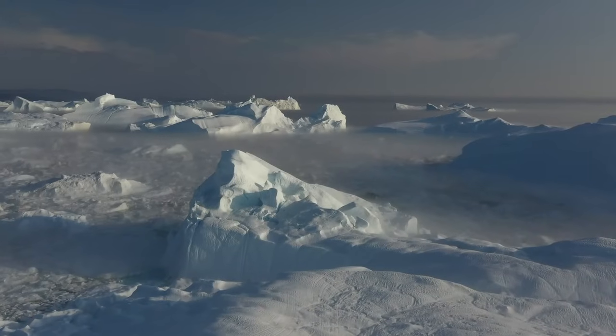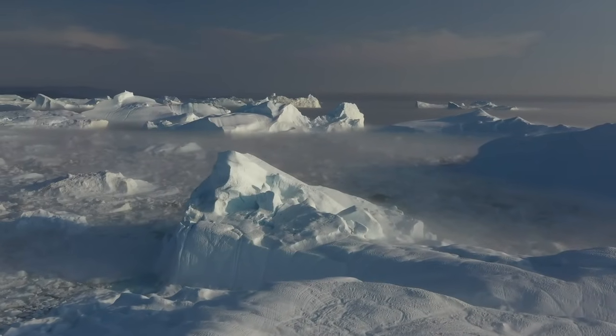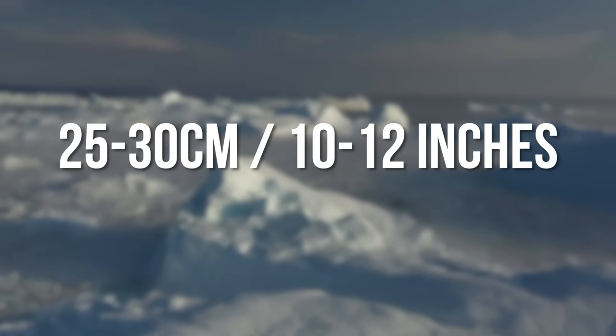Well, actually no — it's incremental increases. Estimates suggest around 25 to 30 centimetres.